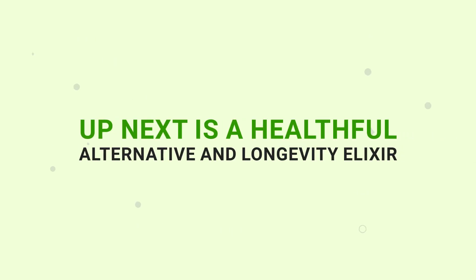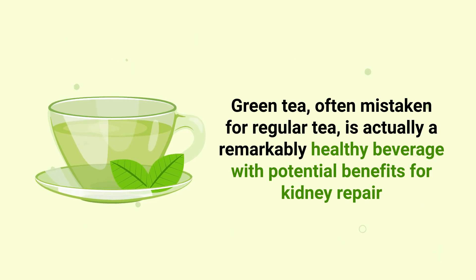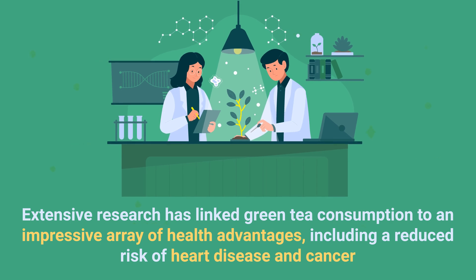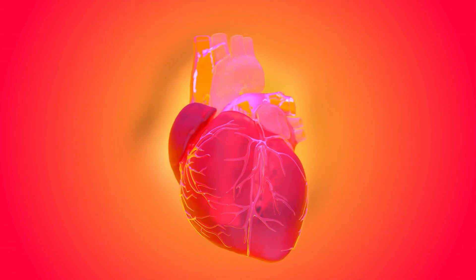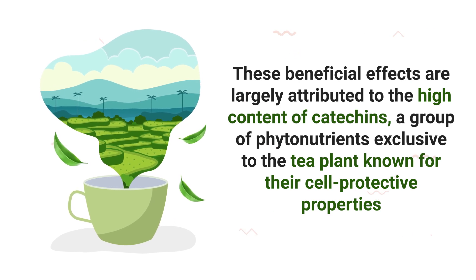Up next is a healthful alternative and longevity elixir. Green tea, often mistaken for regular tea, is actually a remarkably healthy beverage with potential benefits for kidney repair. Extensive research has linked green tea consumption to an impressive array of health advantages, including a reduced risk of heart disease and cancer. Specifically, green tea has been found to promote heart health by relaxing blood vessels, which in turn benefits kidney function. These beneficial effects are largely attributed to the high content of catechins, a group of phytonutrients exclusive to the tea plant known for their cell-protective properties.